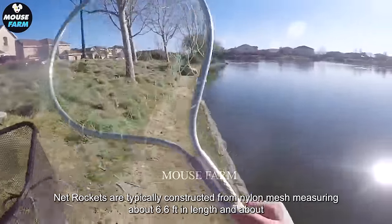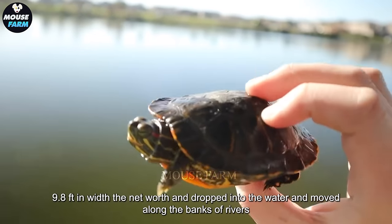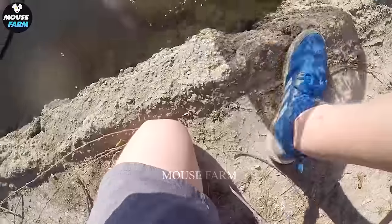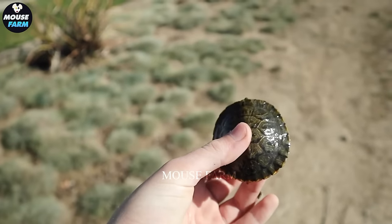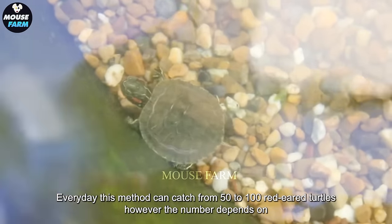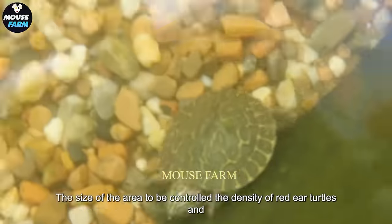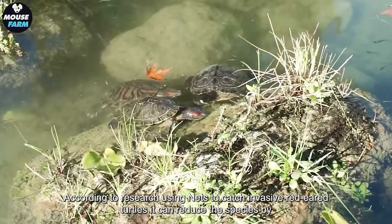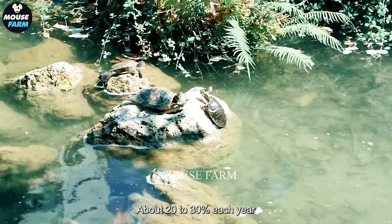Net rackets are typically constructed from nylon mesh measuring about 6.6 feet in length and about 9.8 feet in width. The nets are then dropped into the water and moved along the banks of rivers, lakes, and ponds to capture red-eared turtles. Every day, this method can catch from 50 to 100 red-eared turtles. However, the number depends on many factors such as the size of the area, the density of red-eared turtles, and the weather conditions. According to research, using nets to catch invasive red-eared turtles can reduce the species by about 20 to 30 percent each year.